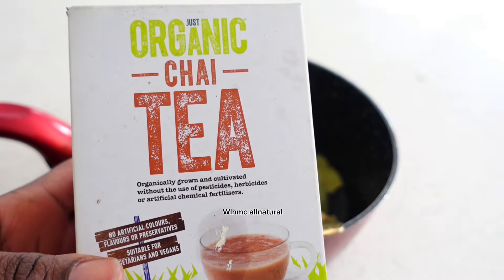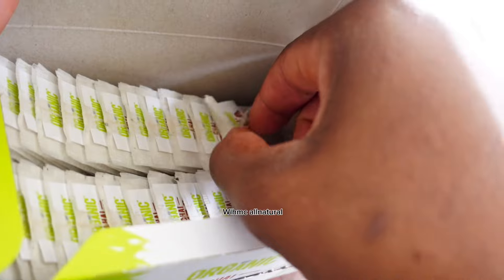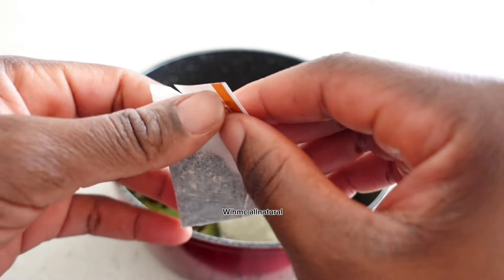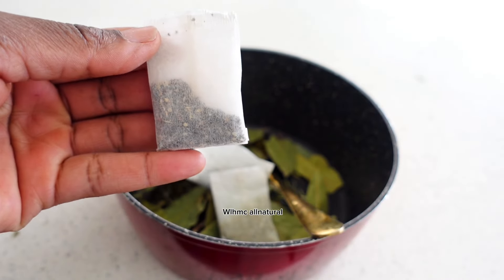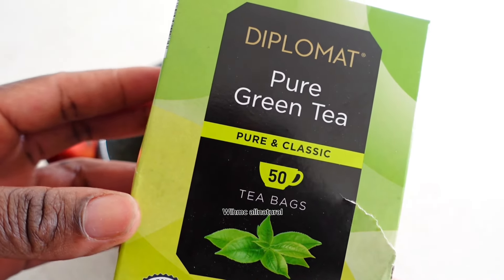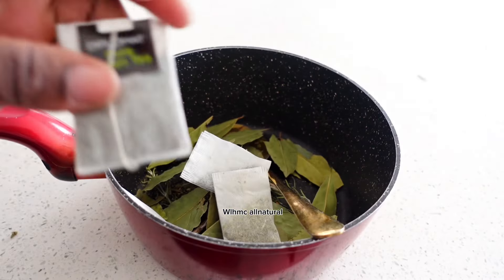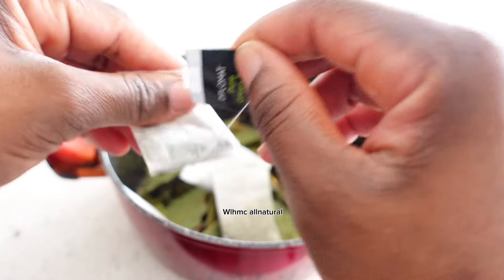The next one is chai tea. Chai tea helps prevent hair fall because the caffeine found in black tea — especially the high-oxidized tea often used in masala chai — can act as a DHT blocker. Green tea is known to stop the hormone that causes hair loss, so you will find green tea in most of my hair rinses.